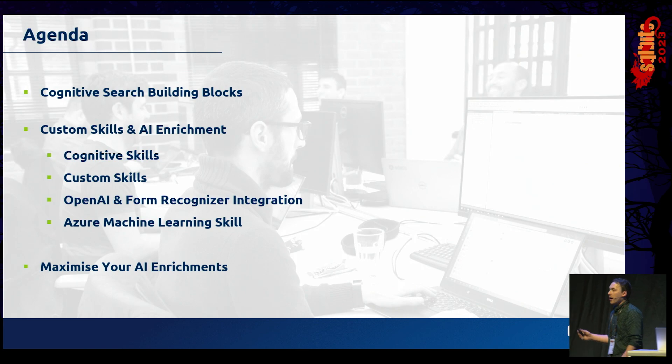The focus of today's session — we're going to talk about Cognitive Search and some of the AI-driven data enrichments available within that. We'll look at the Cognitive Search building blocks, then talk about custom skills and AI enrichments, focusing on cognitive services, custom skills, OpenAI, Form Recognizer, and Azure Machine Learning skills. Finally, we'll talk about how we can maximize those AI enrichments.